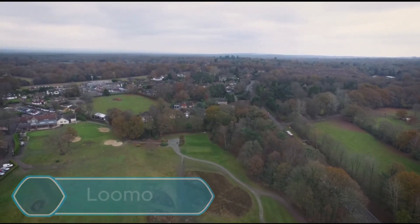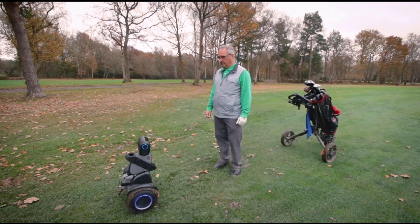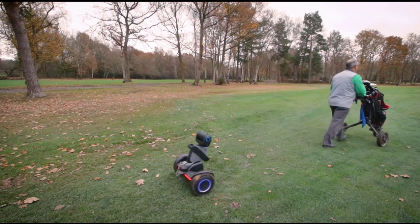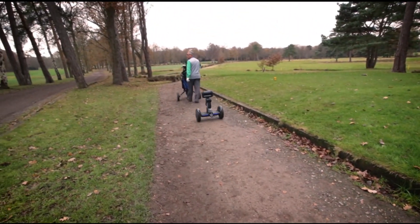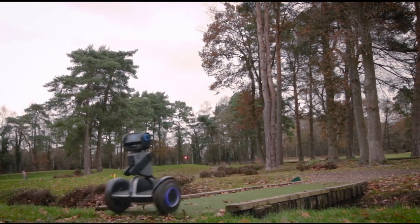LUMO isn't just great for shopping — it can be your golfing buddy too. Imagine a small, self-balancing Segway with a rolling body on top. That's LUMO, but it's more than just a high-tech caddy. With built-in cameras and AI, it follows you around the golf course, keeping your clubs within easy reach.